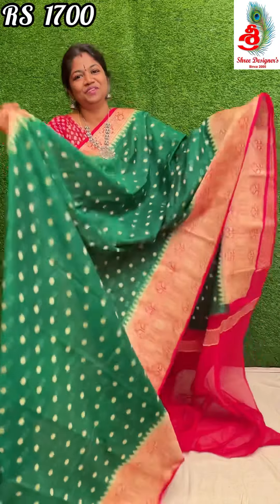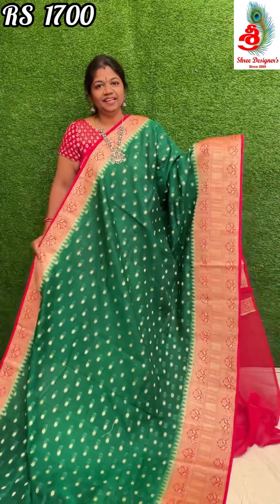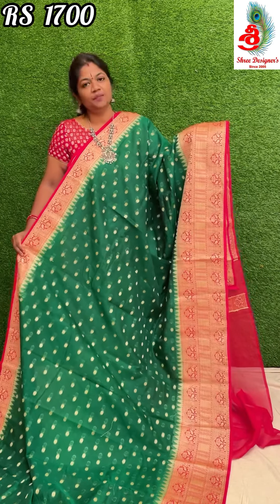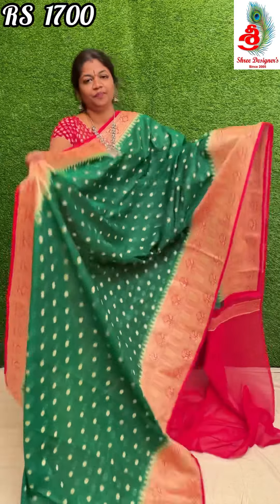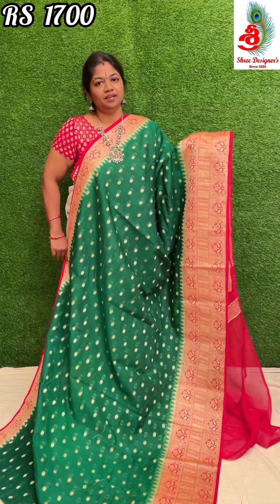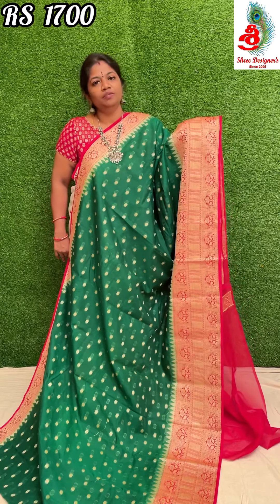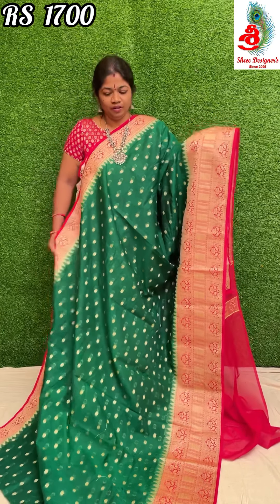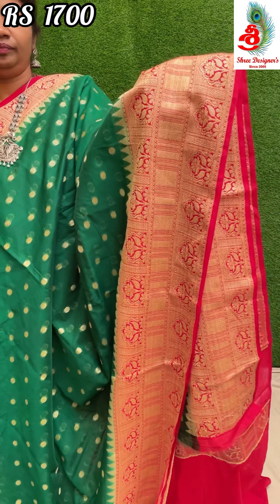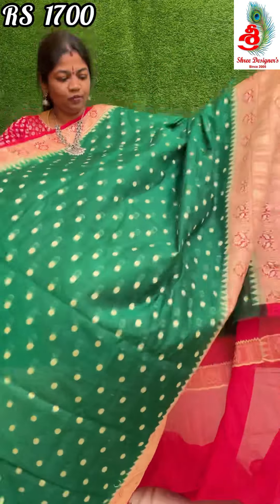Next beautiful colour: green with red — a very good color combination. The saree color is very attractive, it's a nice traditional combination. The border is also very attractive and different. It's very beautiful.